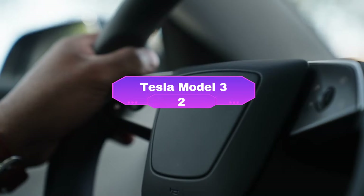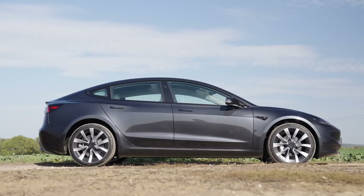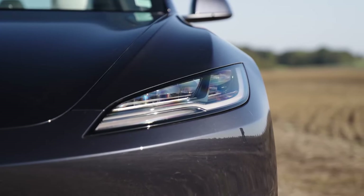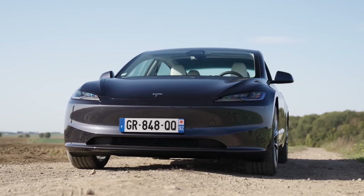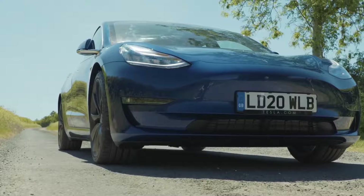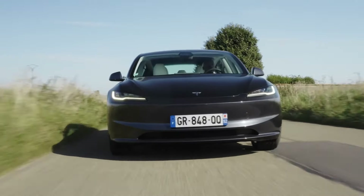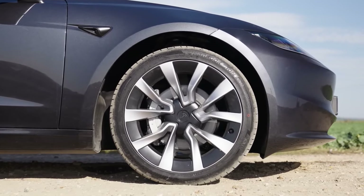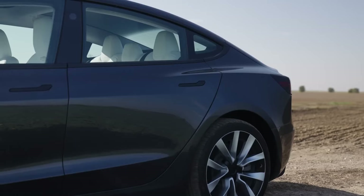Number 2: the Tesla Model 3 — the car that arguably jump-started the electric vehicle revolution — remains a strong contender in 2024. With a starting price of $40,630, it offers a compelling package of performance, range, and the ever-present Tesla tech suite. The minimalist interior is dominated by a large central touchscreen that controls most car functions. While some may crave physical buttons, the system is responsive and intuitive, though this reliance on the touchscreen can feel distracting at times.